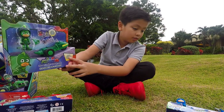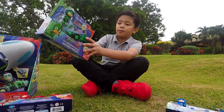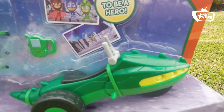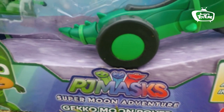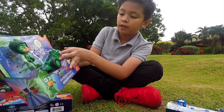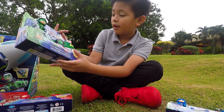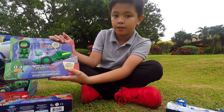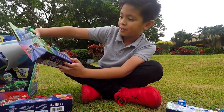Moving on to Gekko. Same as Catboy, I'm going to review his box. It says you're trying to be a hero. Gekko's rover is a three-wheeled vehicle that kind of looks off-road and spacey. He also has his own bonus accessory included, which is sort of like a tracker machine.